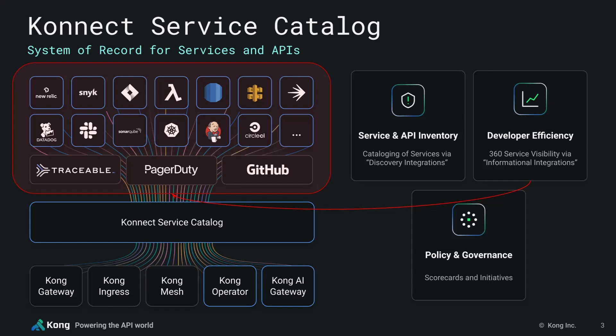Again, this will make it really easy for anyone in the organization to get a clear 360 overview on any given service. And that includes information such as its on-call rotation, code repository, CI/CD pipeline, metrics, dashboards, and more.